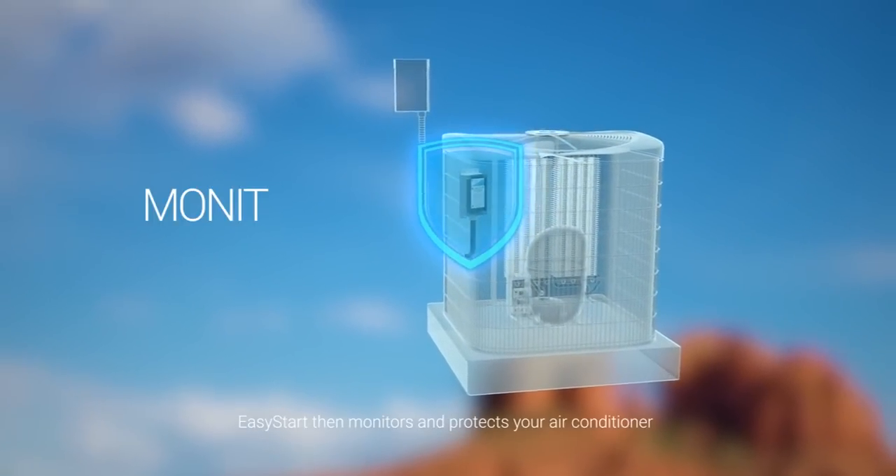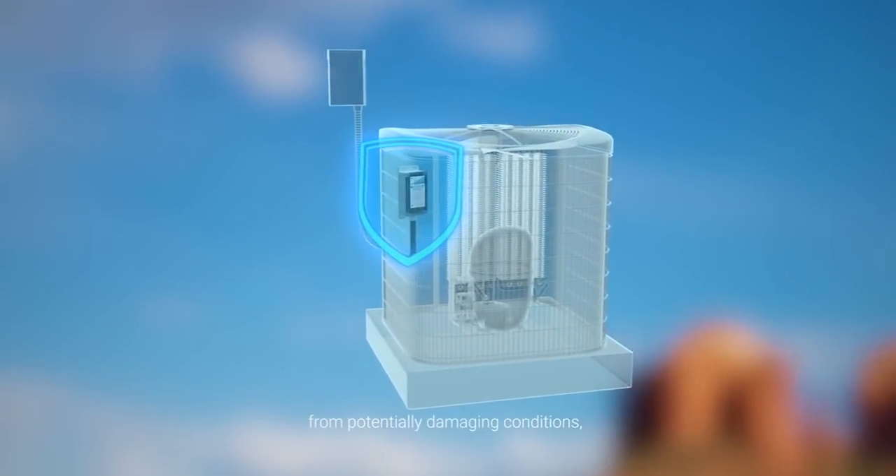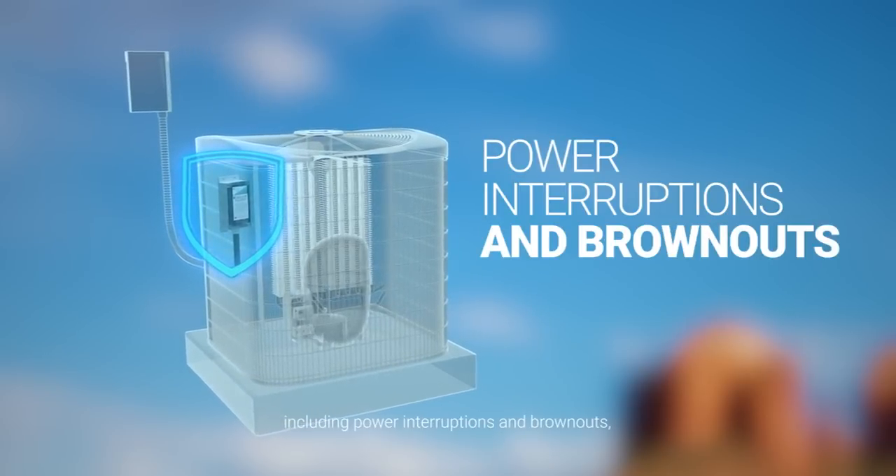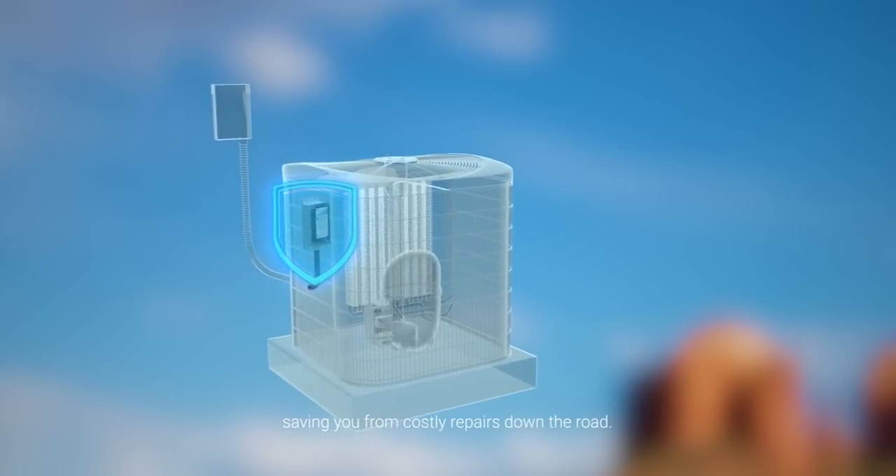Easy Start then monitors and protects your air conditioner from potentially damaging conditions, including power interruptions and brownouts, saving you from costly repairs down the road.